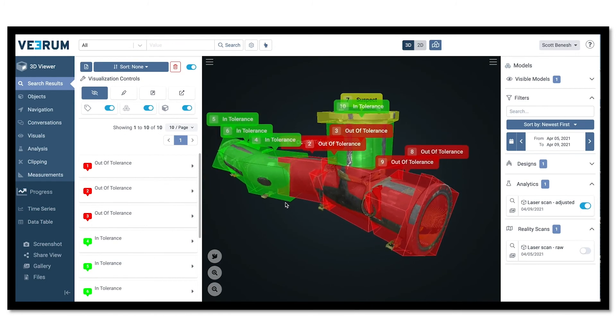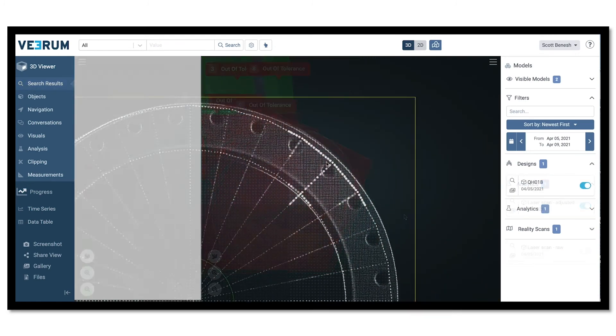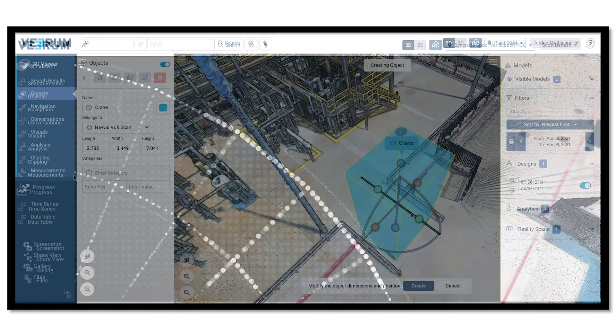Critical components are digitized and analyzed at the point of manufacturing to verify before shipping to site, effectively reducing on-site rework.